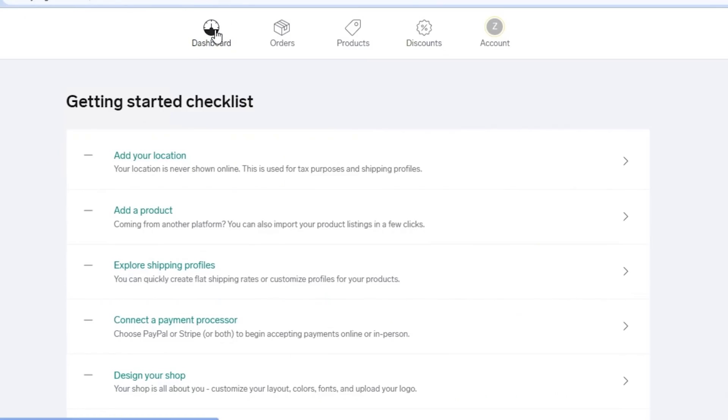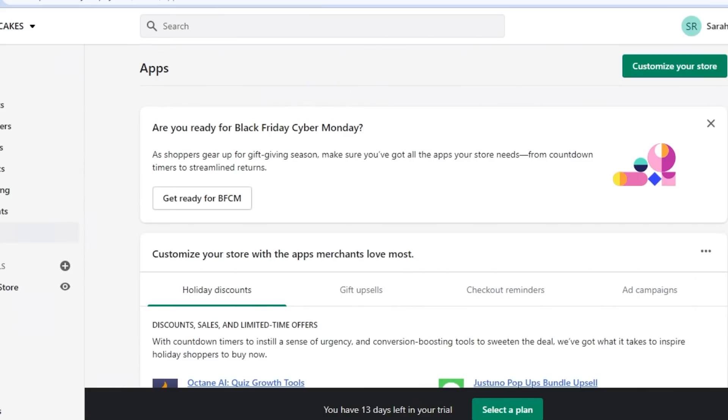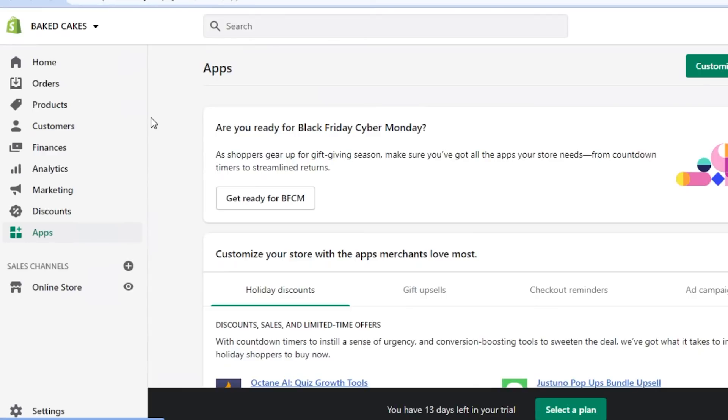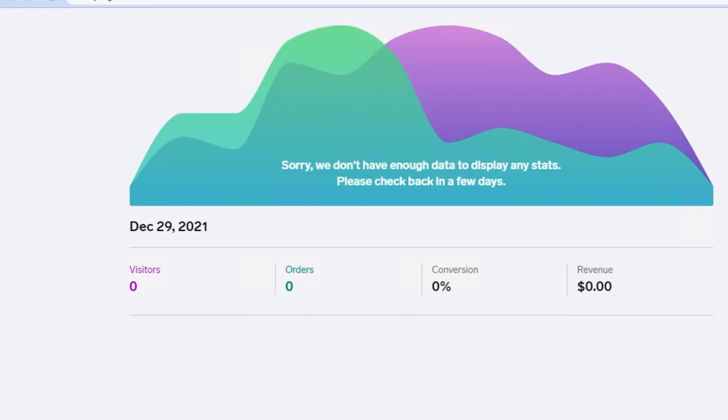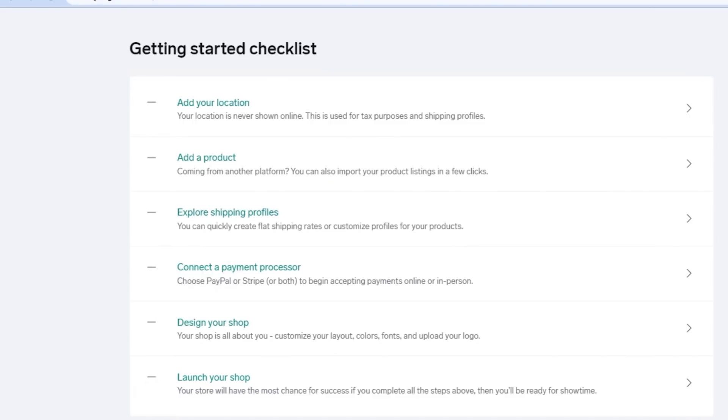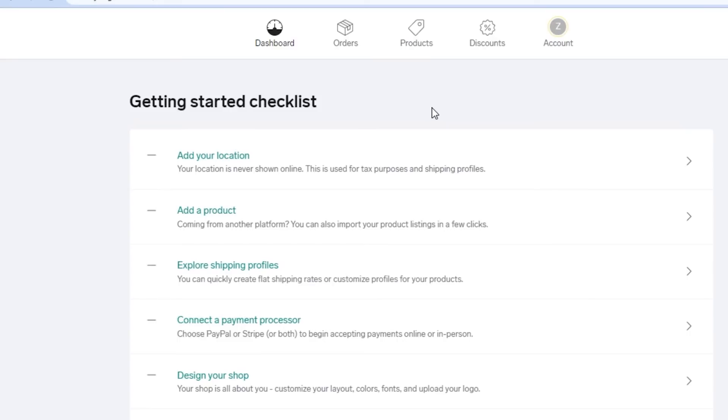When we get the overview of Big Cartel, the features are good but actually more limited than Shopify. On Shopify we were getting features like customer management, finance, and marketing options, but on Big Cartel we are not getting the marketing option or the finance option. You do get a basic overview, and once you add your products you can check them out. You can also add a payment method and set up shipping.